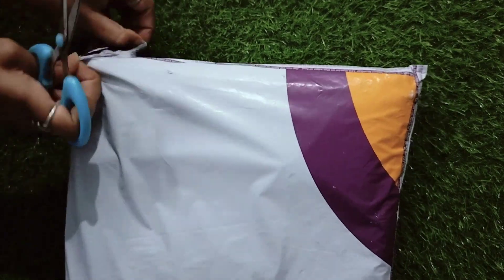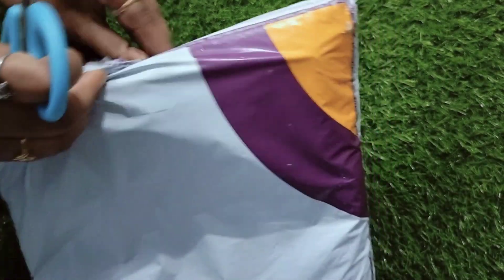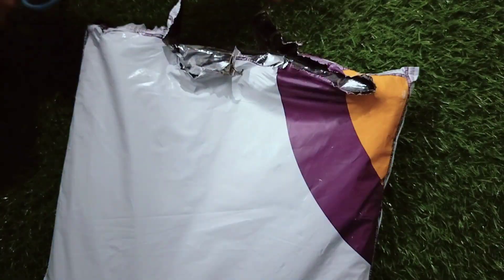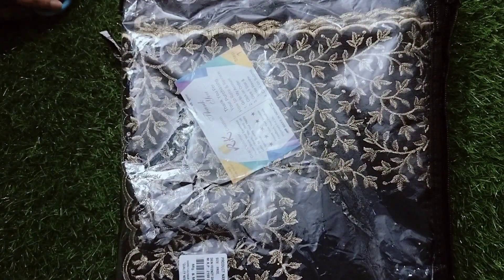Hello guys, welcome back to our channel Parish Review and Vlogs. Today I have a cutwork shari and I have a lot of trending styles to show you. I am going to show you now a Black Cutwork Trending Sari. I have a very beautiful cutwork shari to present.